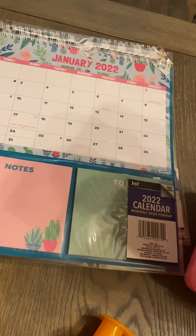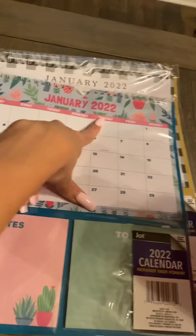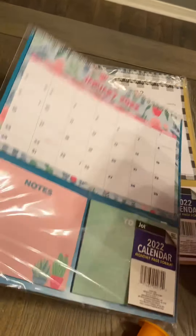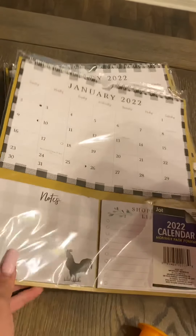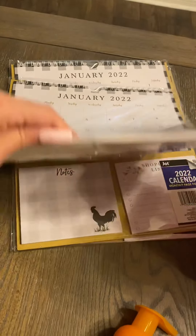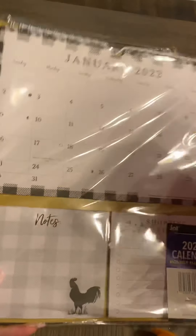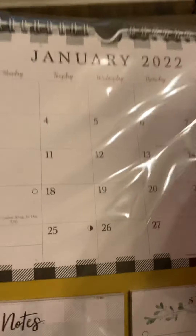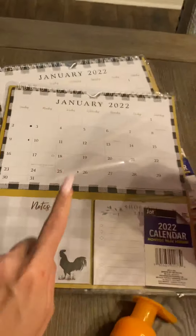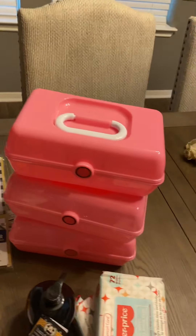I came across these calendars — I picked this one up for my daughter, and these are for 2022. I picked a couple up for me, and I'm gonna give one to my mom and to my sister. This one is adorable, it's farmhouse style — so cute for a dollar, you cannot go wrong.